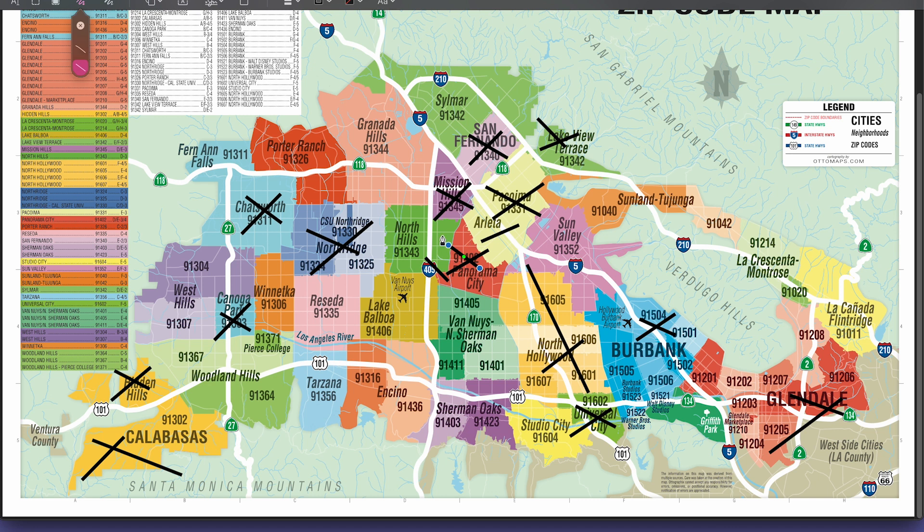We also have Panorama City, Shadow Hills, Sherman Oaks, Studio City, Sun Valley, Tujunga, Silmar, Valley Glen and Valley Village, which are over here near Sherman Oaks and Woodland Hills. The valley boasts a really diverse topography with rolling hills, expansive plains and picturesque canyons.